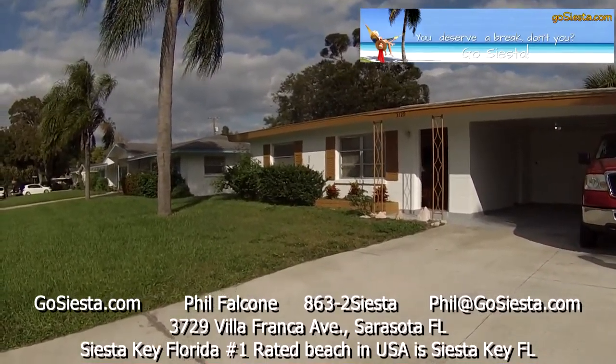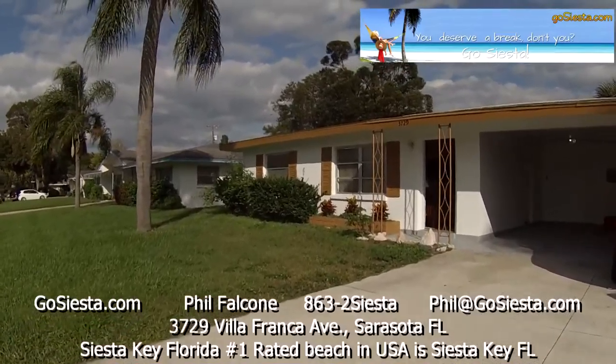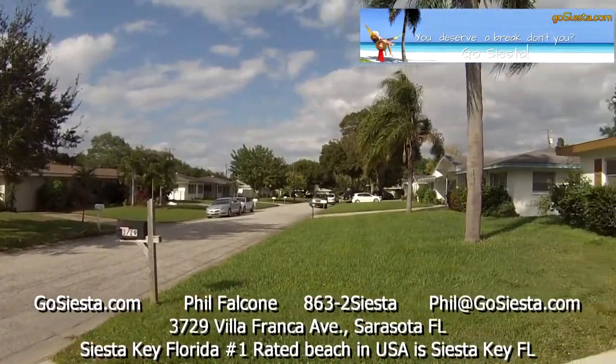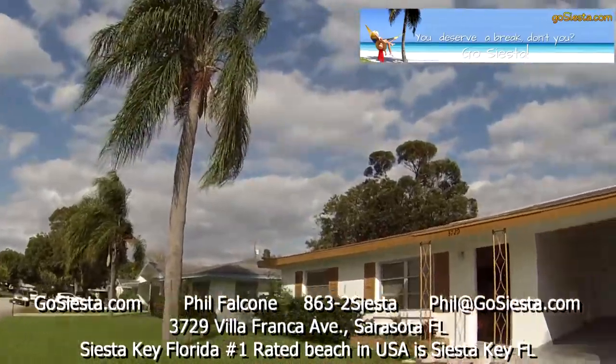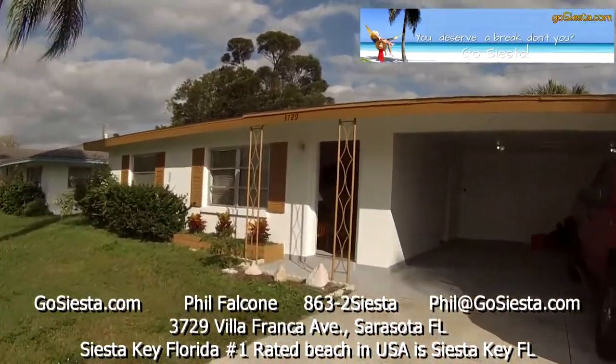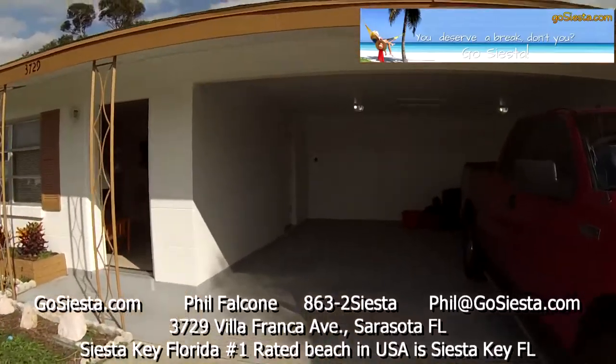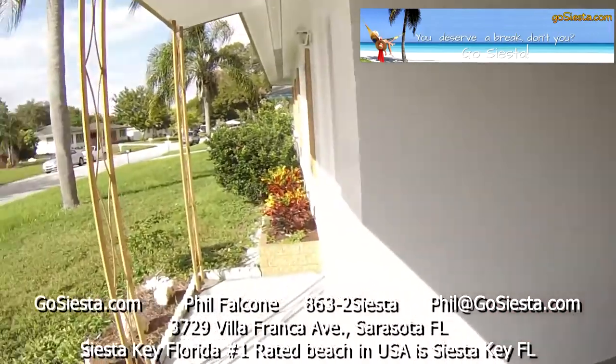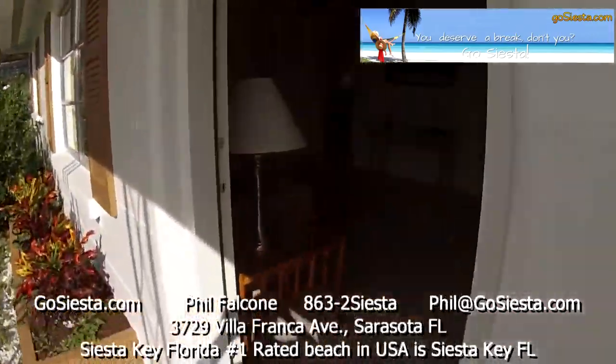Welcome to 3729 Villa Franca Avenue, Sarasota. Here's what your beautiful street looks like. Nice palm tree. Lock boxes are over there to enter the property. We happen to have this door open and we're going to go in this way.